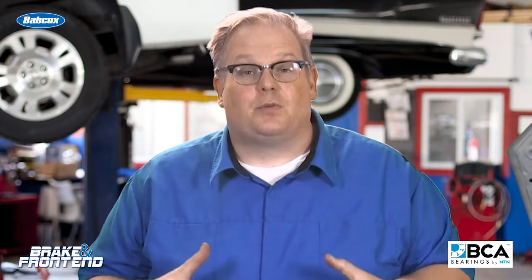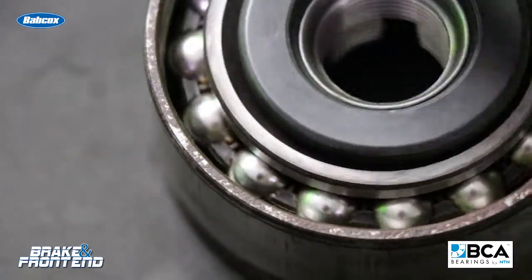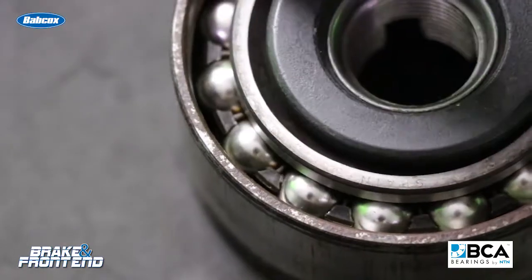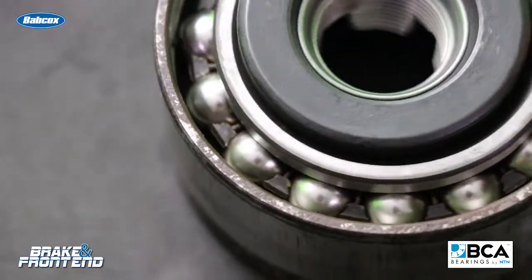The other area where improvements have been made is stabilization of the rolling components of the wheel bearing — keeping the rolling elements and also the carriers perfectly spaced with the grease so they do not damage themselves when they're on the vehicle or even during shipping.